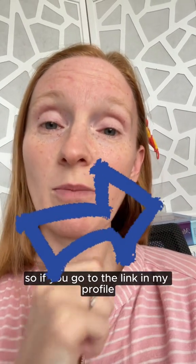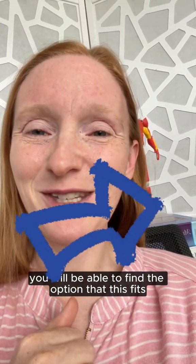So if you go to the link in my profile, you will be able to find the option that best fits your situation.